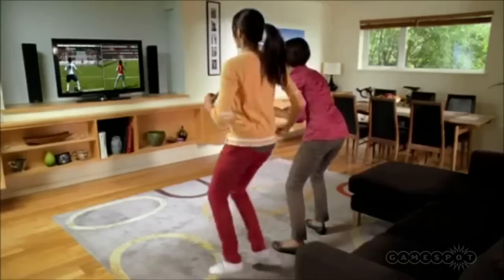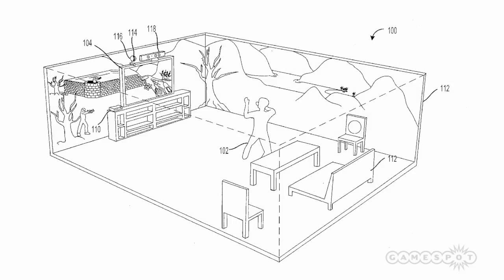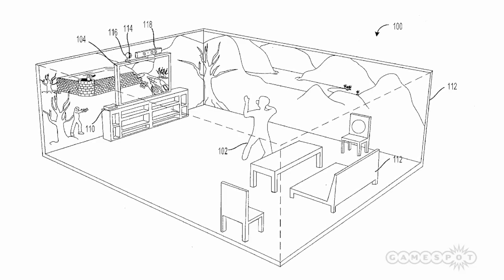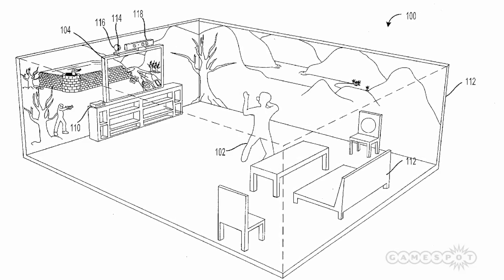With an all-encompassing 3D display combined with player tracking, it's also not out of the question to imagine full 3D holographic objects in your living room, which would of course be diabolically awesome.